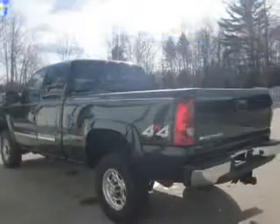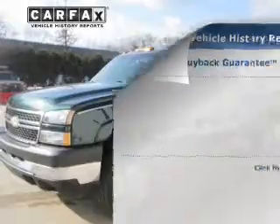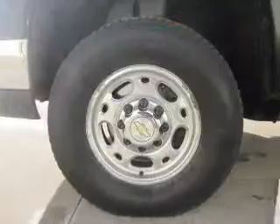With a powerful 8-cylinder engine, driven by an automatic transmission, brake safely with the anti-lock braking system. This vehicle comes with a Carfax report, which reduces your buying risk by providing the vehicle's history before you purchase.